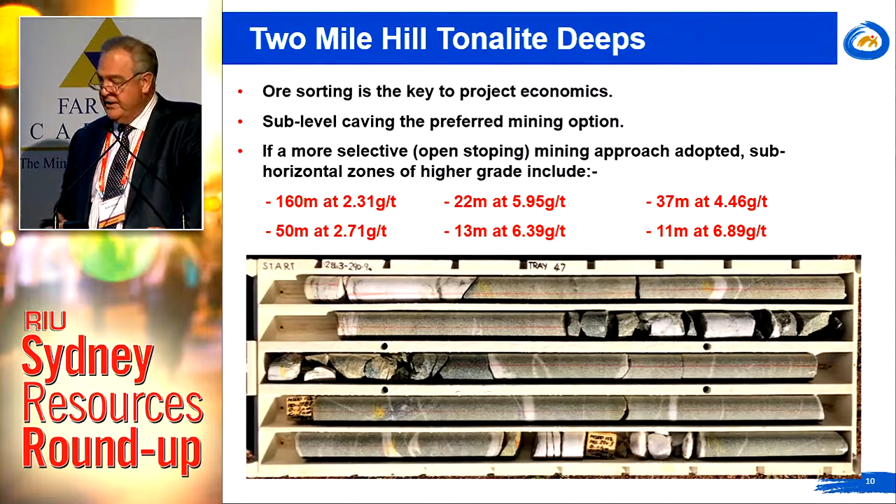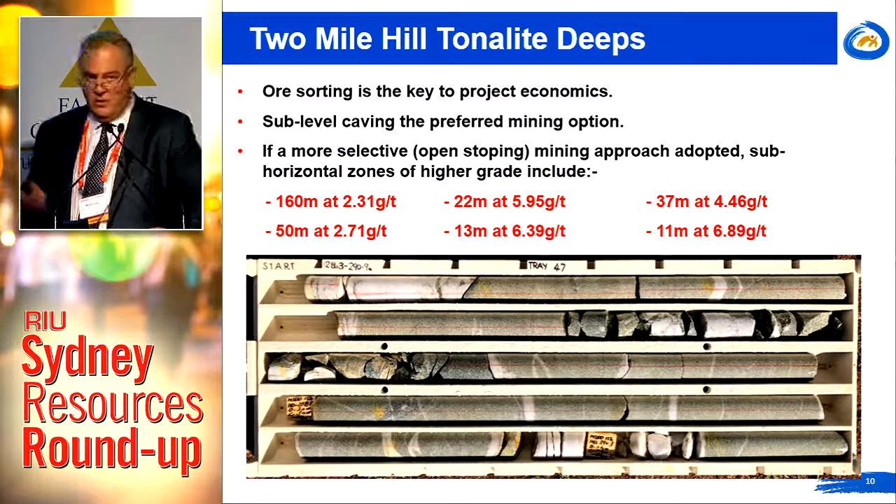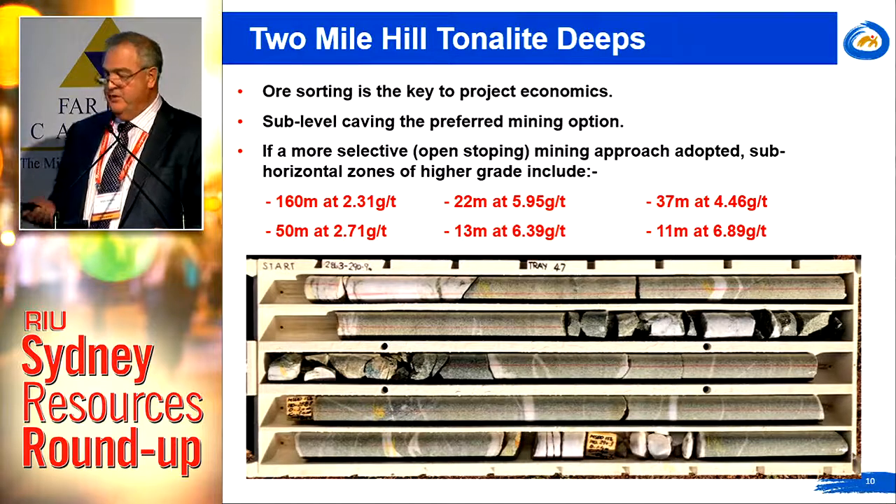Ore sorting is certainly the key to the project economics — there's no question about that. In terms of mining, our preferred method at the moment is the potential for sub-level caving — essentially taking the lot. If ore sorting is not quite enough to achieve that objective, we certainly have the option to go to other methods.